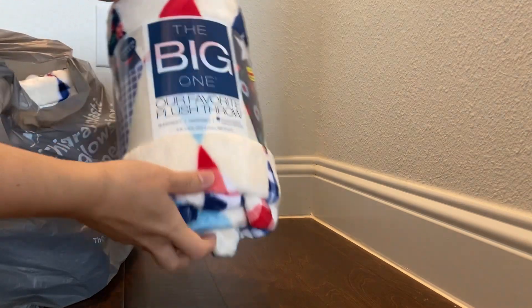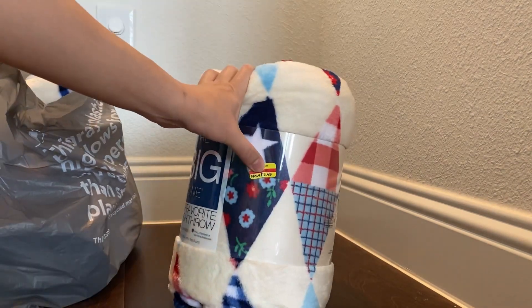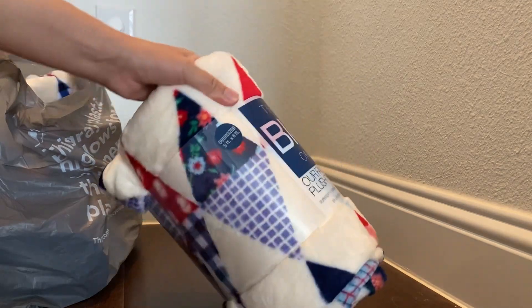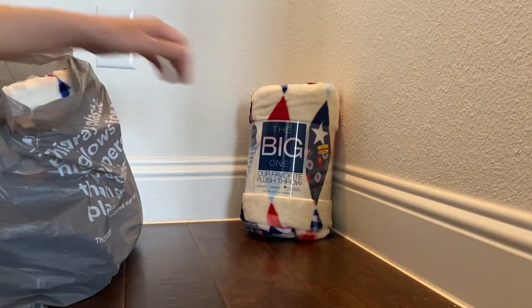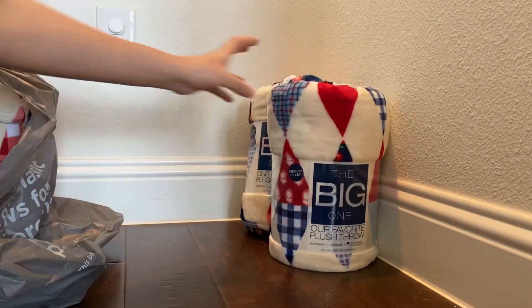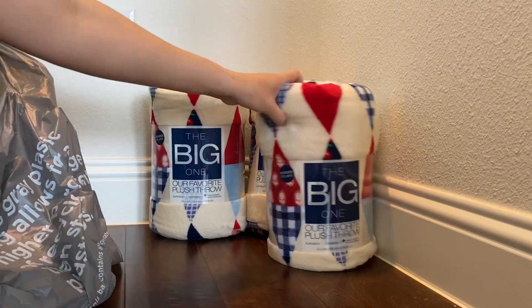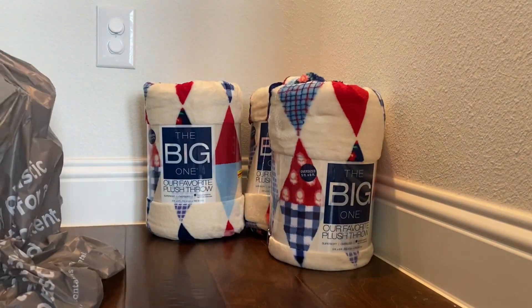First, I bought this big plush item and it was on sale for $13.49. I got it for half off, so I bought three of them — one is going to be a gift. They ended up being around seven dollars each.